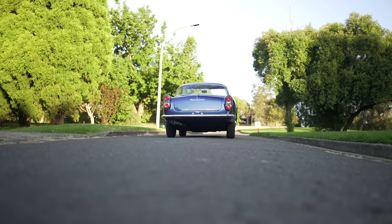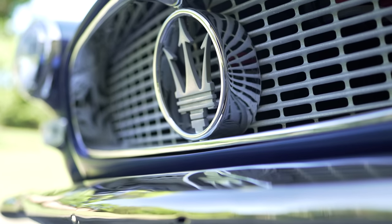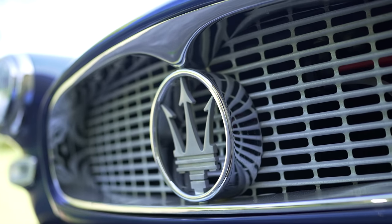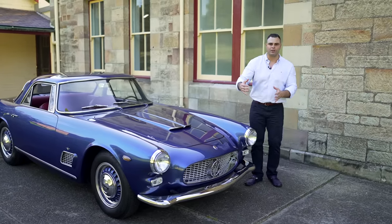Let's talk about the differences between the Series 2 and Series 1. First, we have the new revised front grille — it's wider and more aggressive looking, giving it a better stance on the road. It is one change that I appreciate and welcome for the Maserati 3500.